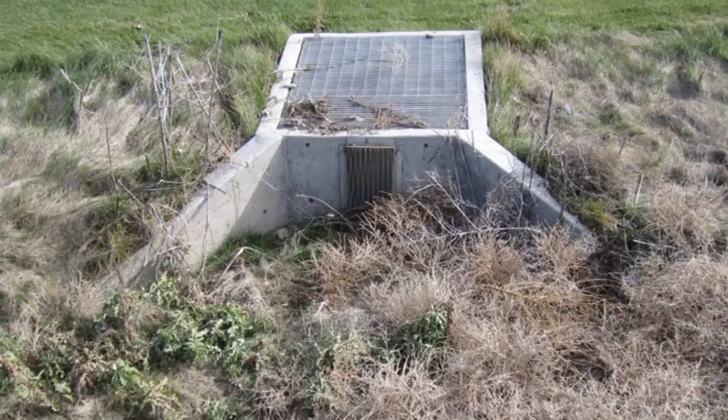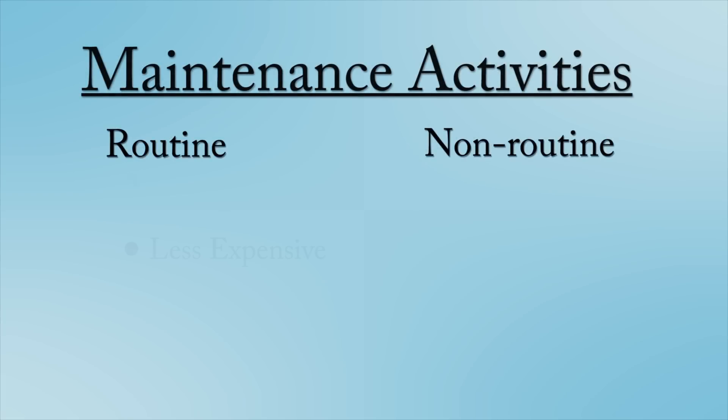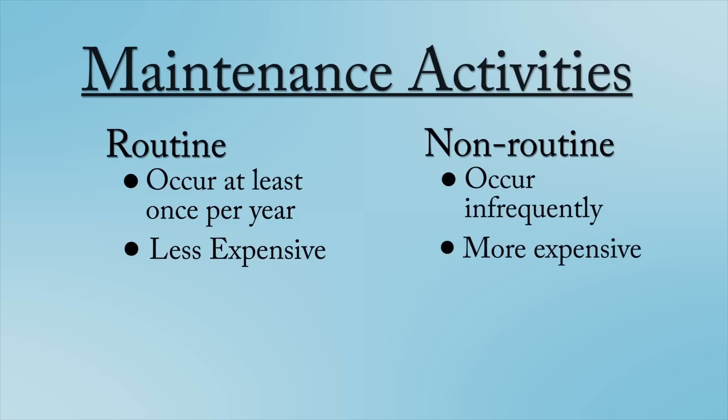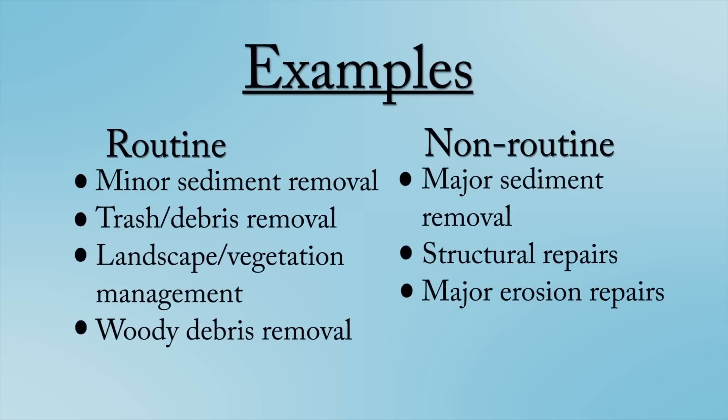EDBs require various maintenance activities to remain operating properly. These maintenance activities can be generally classified as routine and non-routine. Routine maintenance activities are performed more frequently, at least once per year. Non-routine maintenance activities occur less frequently, are more expensive, and are generally the result of not performing routine maintenance activities properly. In this video, we focus on performing routine maintenance activities properly to avoid or delay non-routine maintenance activities later on.